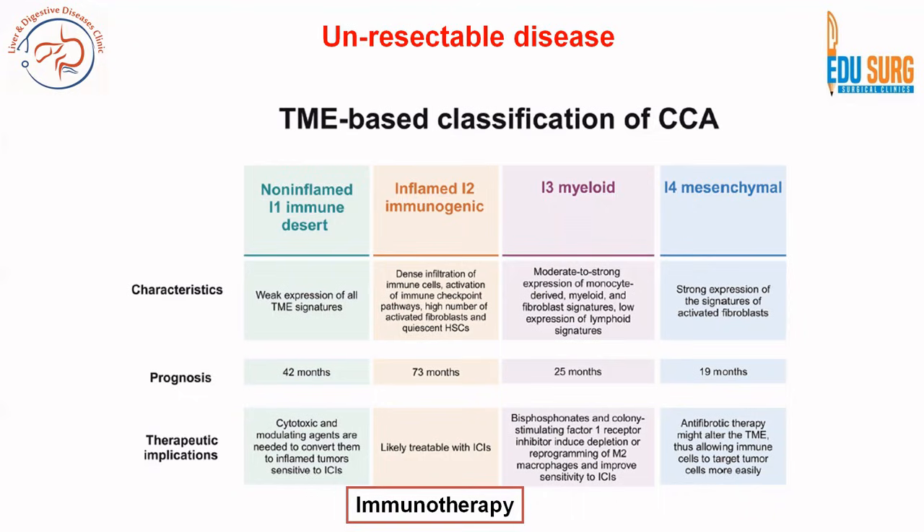There are four categories in this tumor microenvironment based classification. One is myeloid, where bisphosphonates and CSF1 receptor inhibitors will help. Then there is a mesenchymal group where antifibrotic therapy may be used. Then there is an inflamed and immunogenic group where immunotherapy will help, and finally a non-inflamed group with weak expression of all microenvironment signatures, where cytotoxic and modulating agents will help.